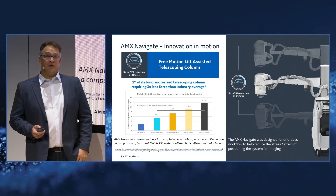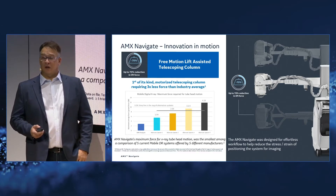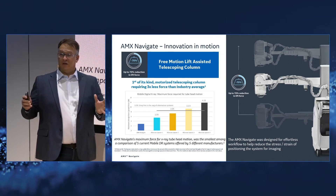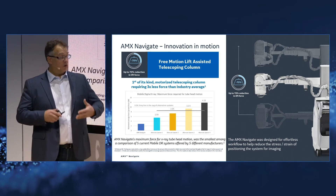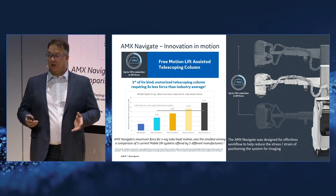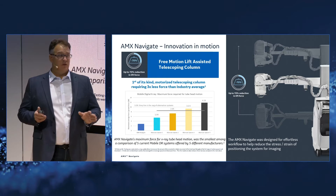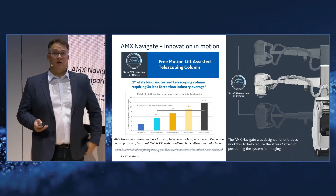Here's an interesting graph. We want to demonstrate the free motion lift-assisted telescoping column. In the dark blue — the lowest column — that is the free motion telescoping column on the AMX Navigate. It's three times lower force to lift than the industry standard or average, and almost two times lower than the nearest competitor. Across the board, this is the least amount of lift force, meaning it helps technologists in their day-to-day job. During daily rounds positioning the tube head over and over, this can reduce hundreds of thousands of pounds of lift force over the course of a year — significant in terms of reducing stress and strain.